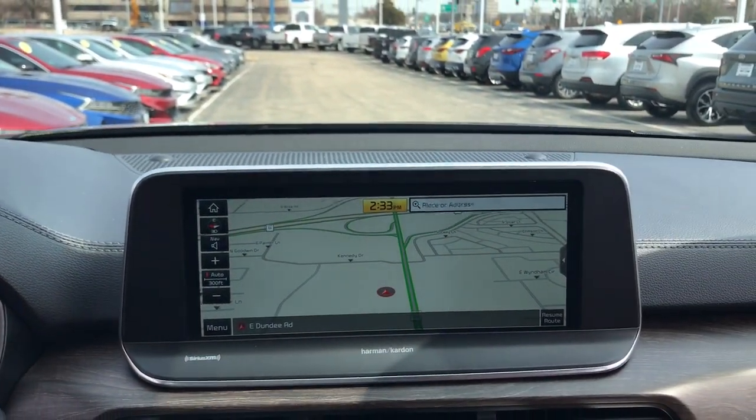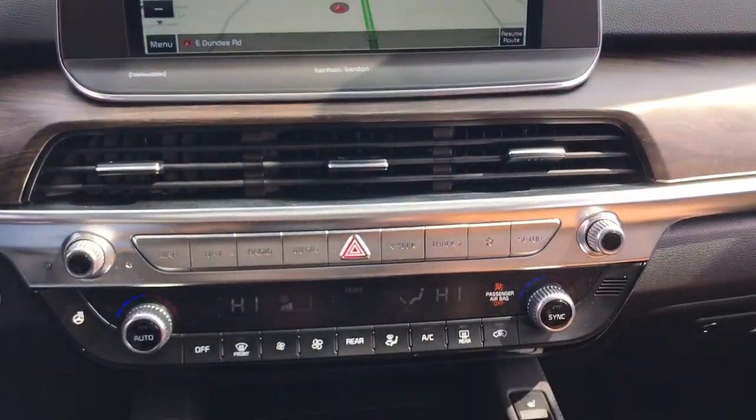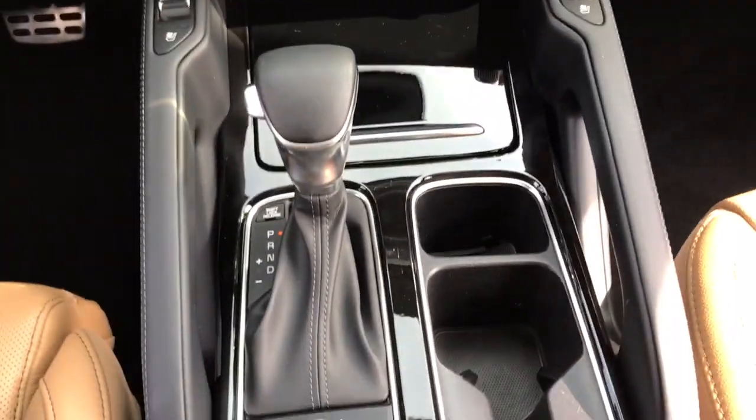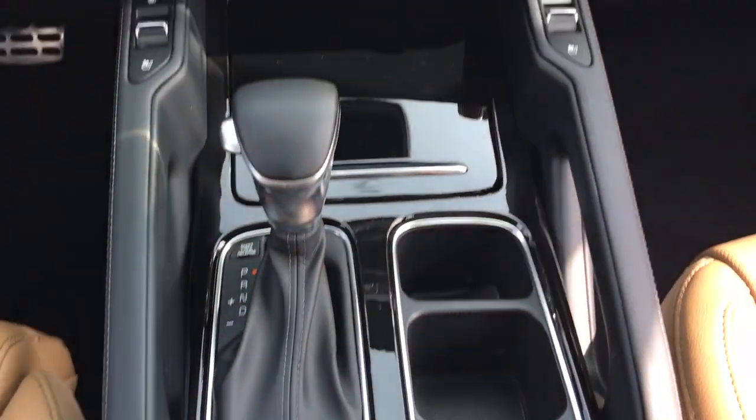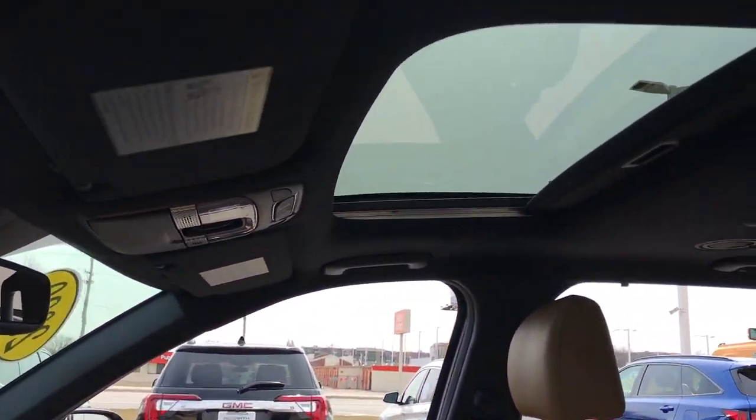Apple CarPlay and/or Android Auto, navigation system, keyless entry, sunroof/moonroof, all-wheel drive, power liftgate, power passenger seat, heated mirrors, satellite radio, fog lamps.